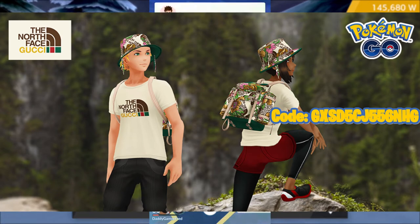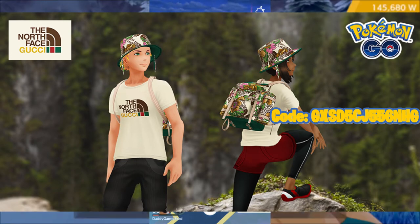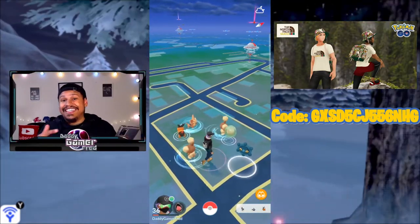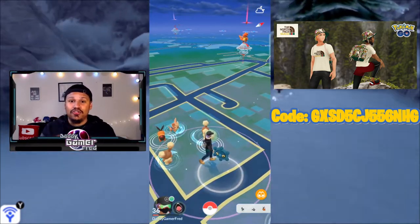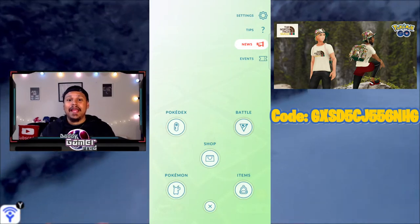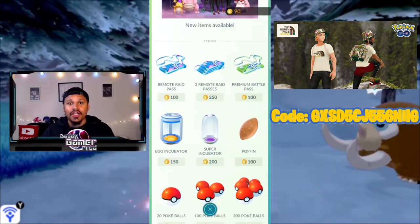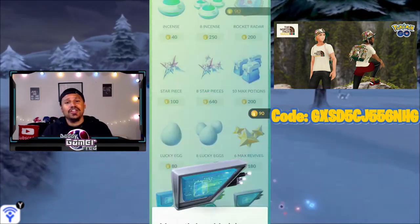North Face and Gucci have a collab going on right now, and they added some of their collab items to Pokémon Go so you could drip out your Pokémon Go avatar inside the game. To get these avatar items you had to go to exclusive Pokéstops that Gucci and North Face had sponsored, and spin those stops to get exclusive clothing items — a hat, a book bag, and a shirt. They all look fire.